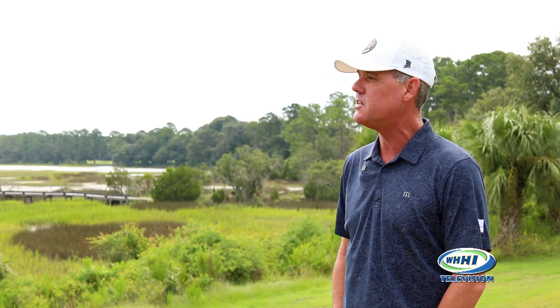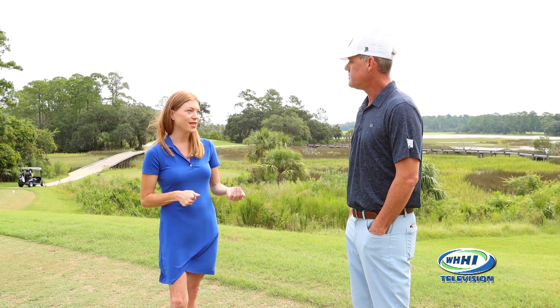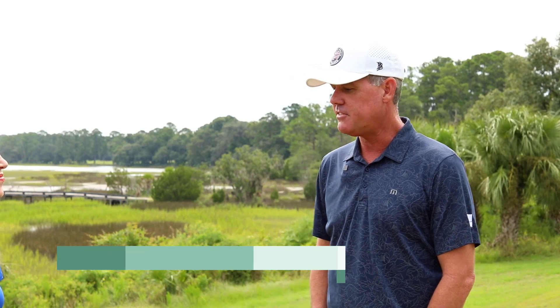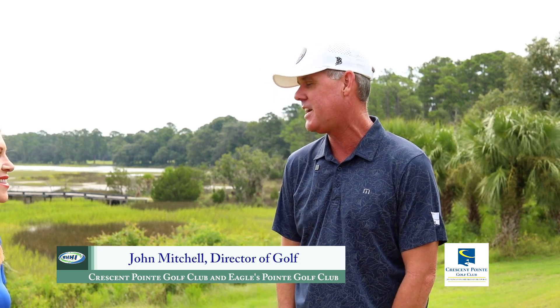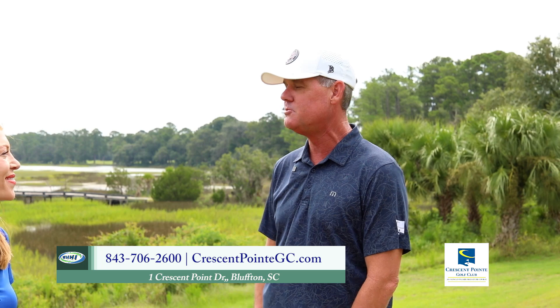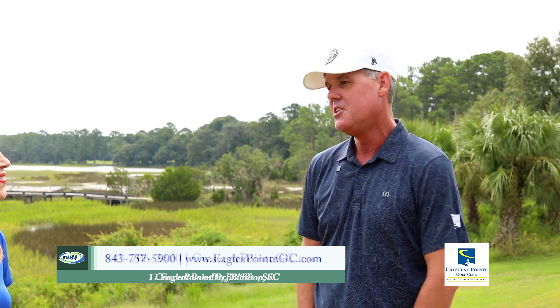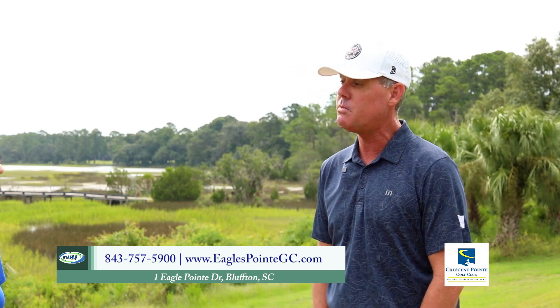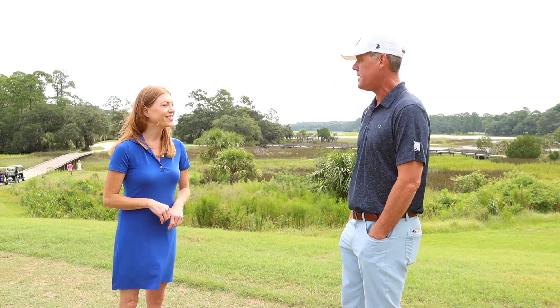Outside of just golf, what do members stand to gain from other things you have going on? We do a full slate of member events — we have our first member-guest event coming up in about a month and a half. We offer a wide variety of events for each club and we also do inter-club matches. We did a Moon versus Bird challenge, which pitted 28 members from Eagles Point versus 28 members from Crescent in a two-round battle. As we expand into next year, you'll start seeing a lot more events open to the public — parent-child tournaments, more family-oriented events here at Metropolitan Golf.